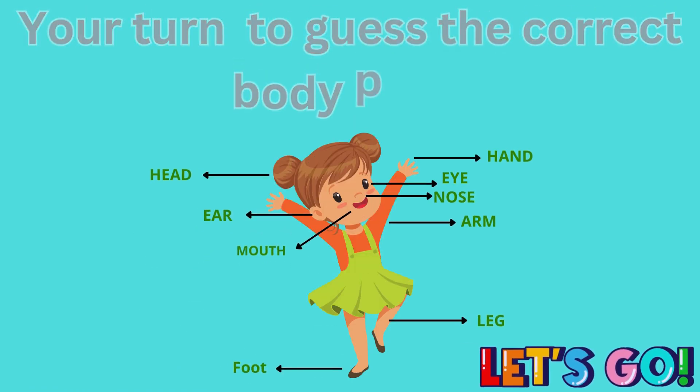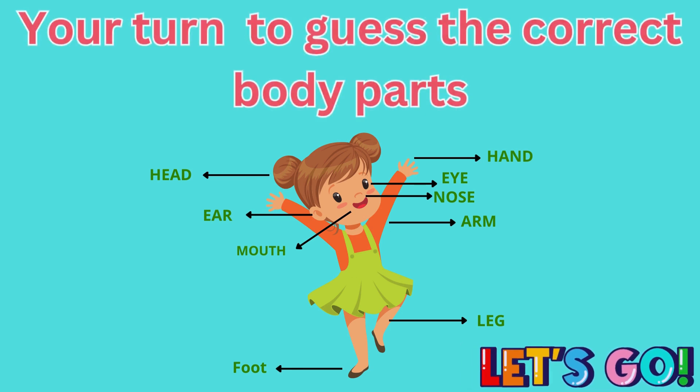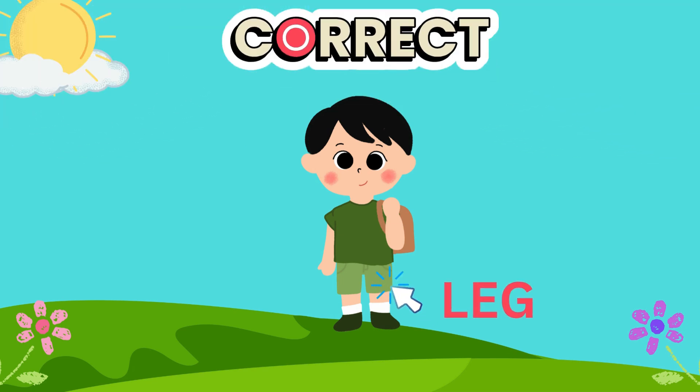All right, it's your turn to guess the correct body parts! Are you ready? Let's go! Can you name this body part used to hop and jump? Correct, it's our leg!